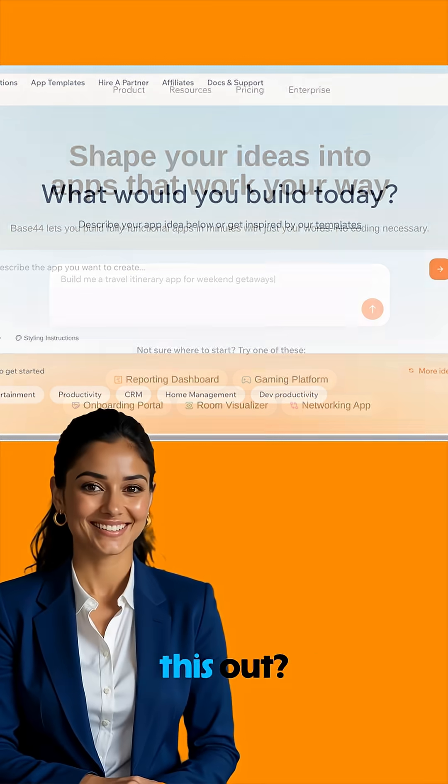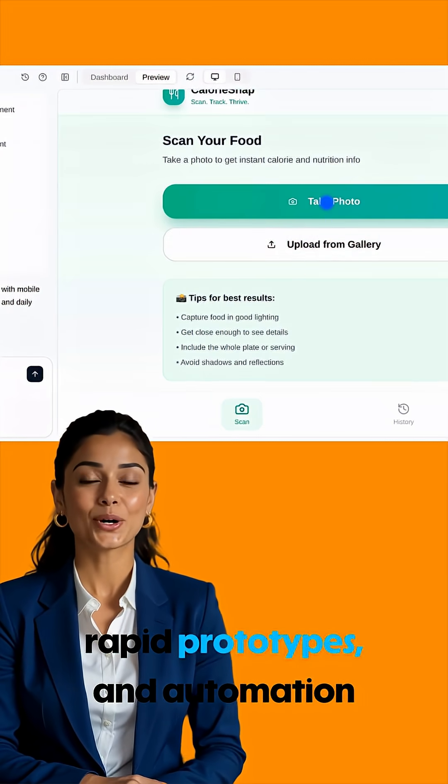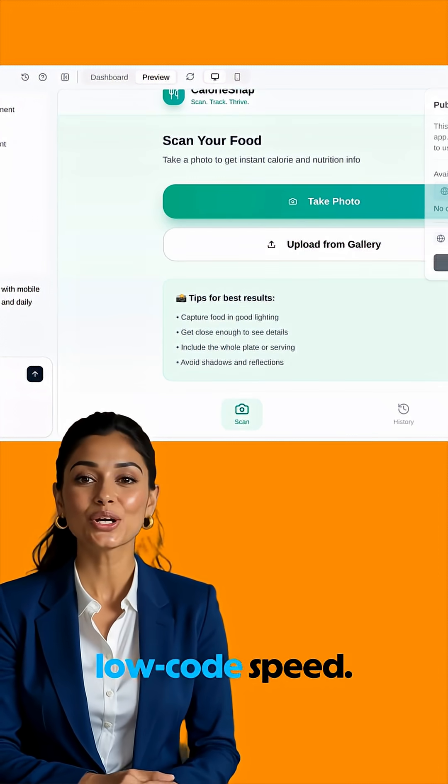So who should check this out? Developers wanting to save time, startup founders needing rapid prototypes, and automation fans craving no-code and low-code speed.